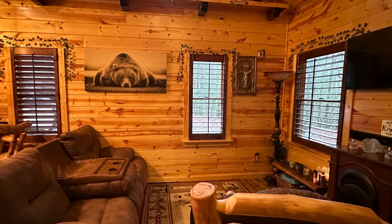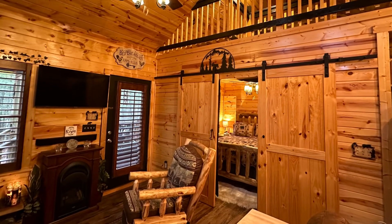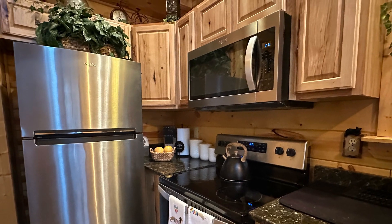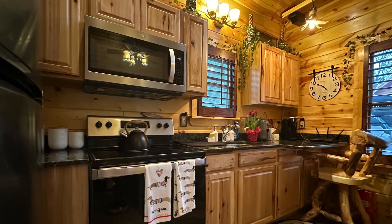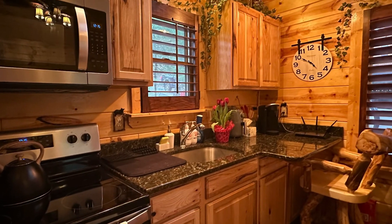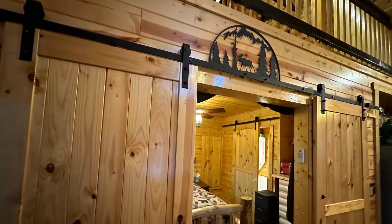This home does come partially furnished. Take a look at this home and give me a call. It's Kathy Benton with Exit Realty Mountain View Properties, located in Murphy, North Carolina downtown on the square. You can reach me anytime at 828-361-0360. I look forward to hearing from you.